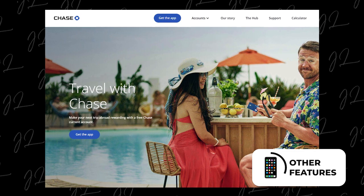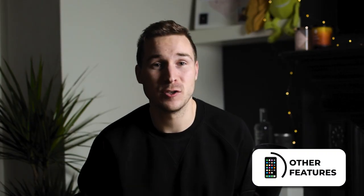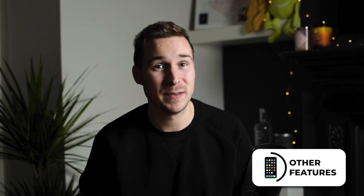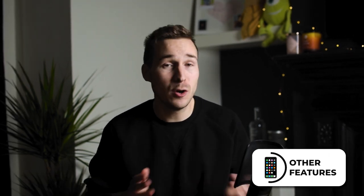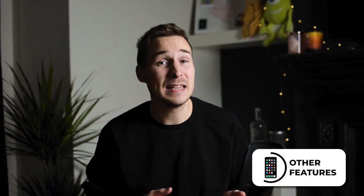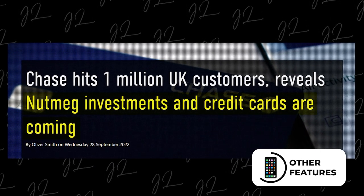But on the topic of travel, much like other digital-only banks, Chase doesn't charge any fees for using your card abroad, be that for purchases or ATM withdrawals. Plus, with the 1% cashback you're getting on spending, it could be a very favourable card to use when you do travel. Unlike normal banks, there is currently no lending or overdraft features from Chase, but it's likely that a credit card offering is in the pipeline. And what's more, investments are as well.